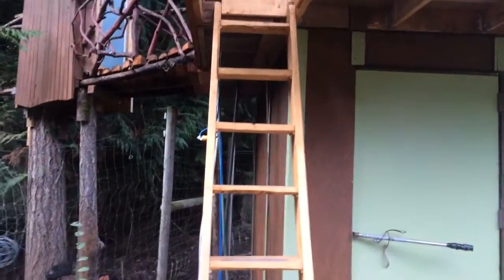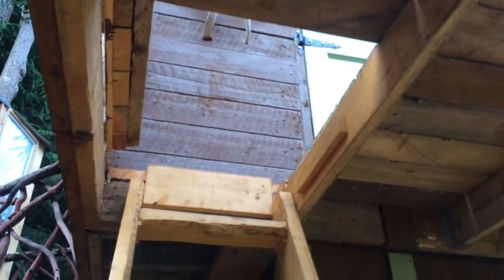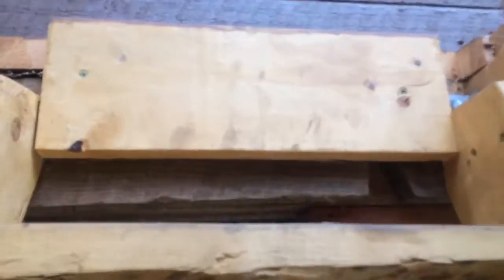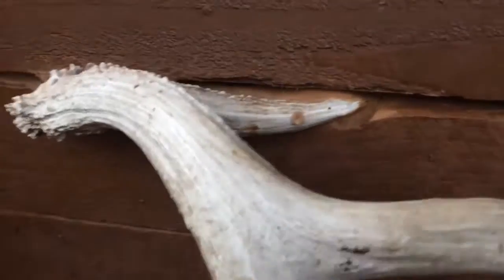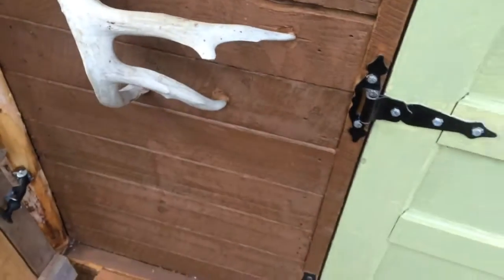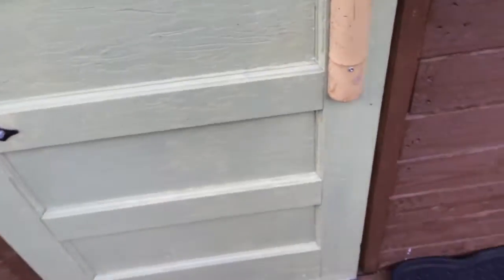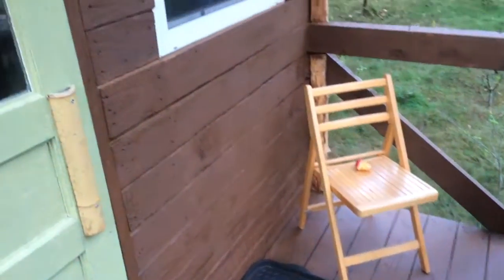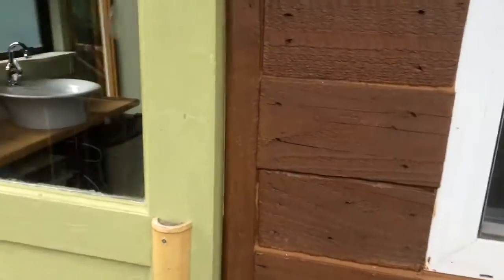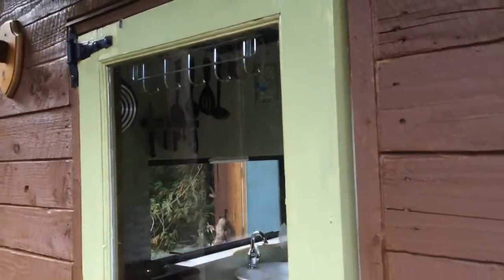There's a latch and a hatch that can be folded down so if you want to sit on the deck and have more space, you put this down. There's a nice big antler here to support yourself as you're coming up. Because of the overhang of the loft bedroom there's a lot of protection from the weather. The door is recycled from an old wood shop that was probably about 90 years old.